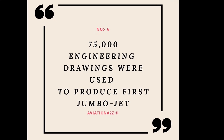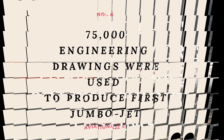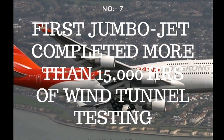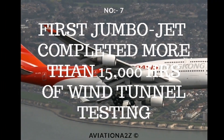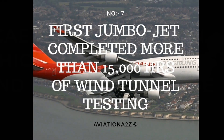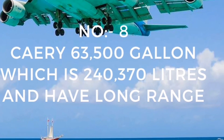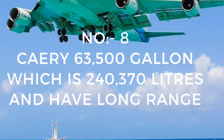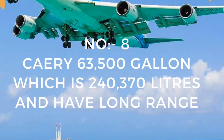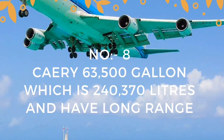75,000 engineering drawings were used to produce the first jumbo jet, which also completed more than 15,000 hours of wind tunnel testing. The 747-400 extended range can carry about 63,500 gallons of fuel — approximately 240,370 liters — making it possible to fly extremely long routes.